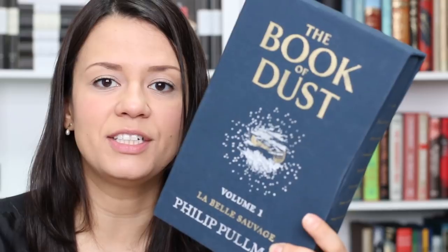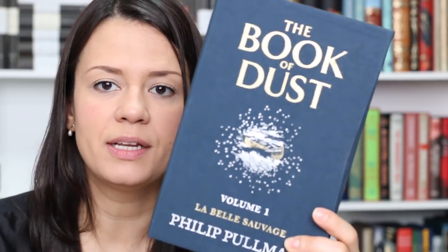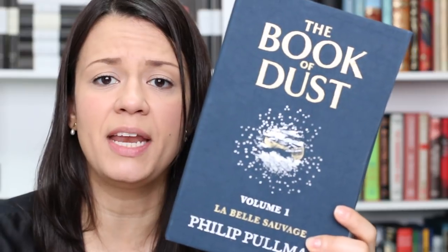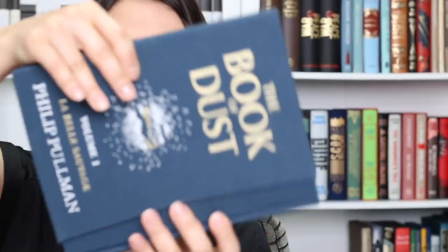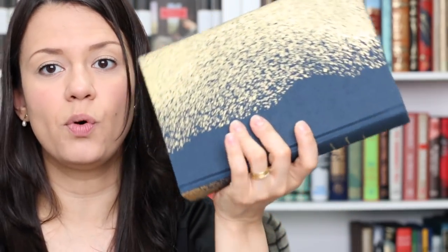Next I have the limited signed edition of The Book of Dust by Philip Pullman. This is the first book of a new trilogy set ten years before the events of His Dark Materials. I haven't read it yet. The book looks great and the design is really nice, but the materials are not the best — they could have done a better job, especially with the binding which is glued. A limited edition with glue binding — I don't see the point. But it is signed and I'm kind of glad I got it. I hope the story is good because I've heard both good and not-so-good things about it.